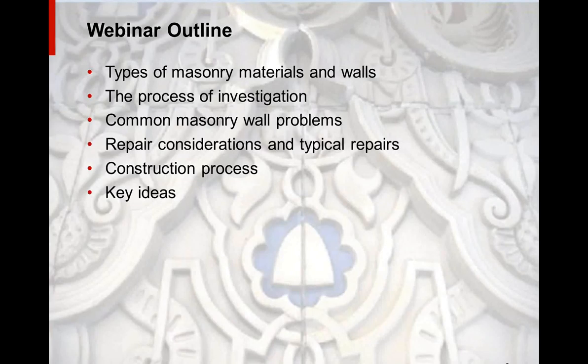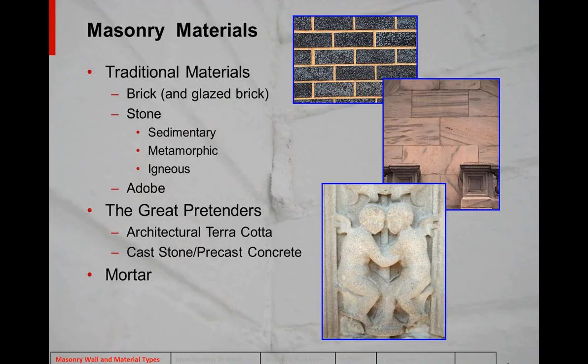This is my outline. There are basically six different topics I'll cover: types of masonry materials and walls, then the process of investigation, common problems you'll see, repair considerations, the construction process, and then finish with a few key ideas. You can follow along with where we are in the webinar by looking at the title at the bottom of the slide.